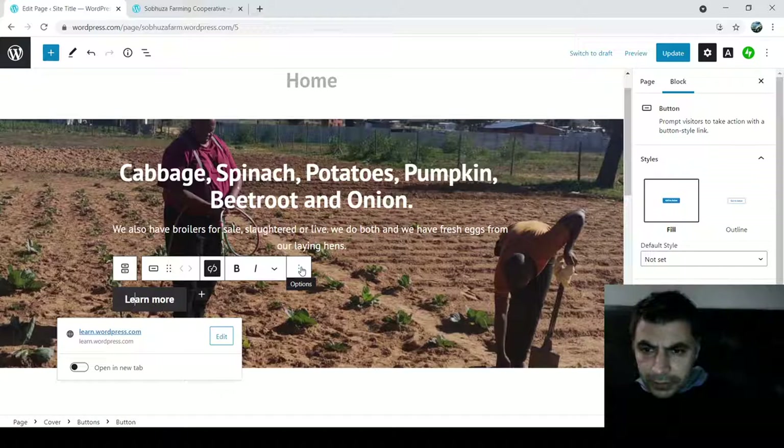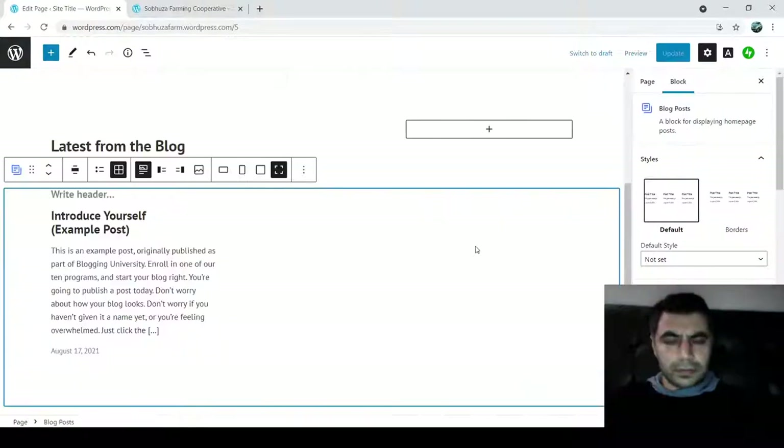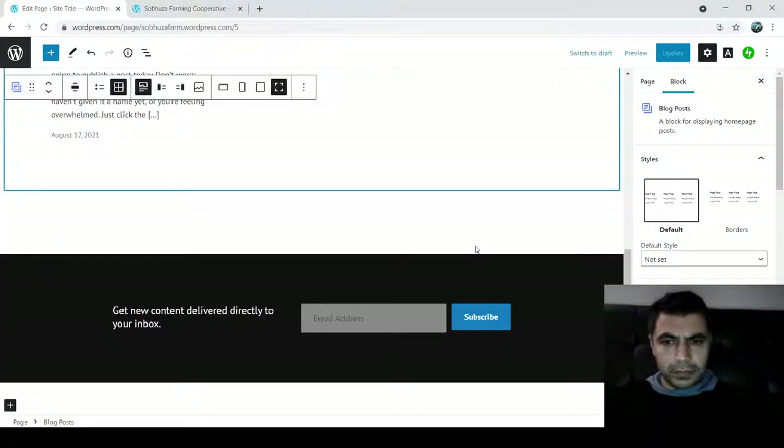We also have fresh eggs from our laying hens. Now I'll try to remove this block — we don't need it. I'll click 'Remove Block.' It's removed. I don't need a button because I'm just making a basic website — just a one-page site to show you how it works. The button will be removed and new information will appear if I refresh the page. For now, we can also remove the email subscription and blog sections.